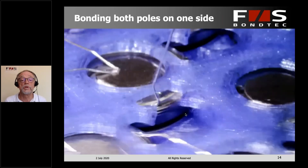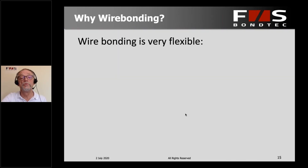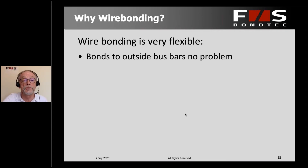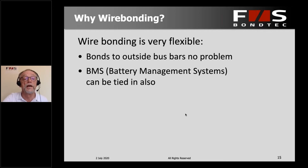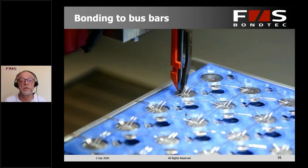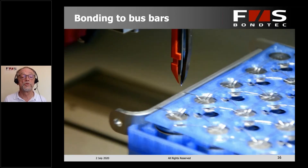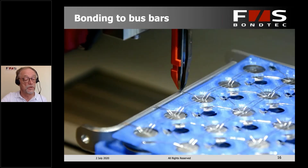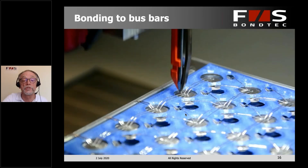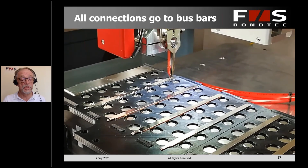Here you can see a closer view of connections going from the minus pole to the plus pole. We can also bond to a bus bar that's outside the module — so not only cell to cell, but also to another connector. We could also tie in a battery management system, which is also quite straightforward. We have an outside brace connected — this could be made of aluminum or steel. You could also have all the connections to a common rail like that. In this case, it's a larger battery module, and this is all extremely straightforward.